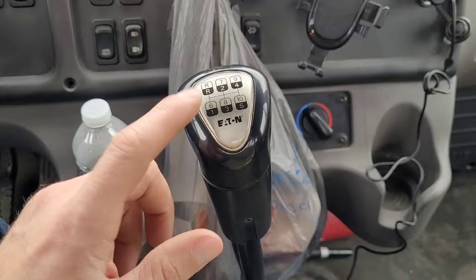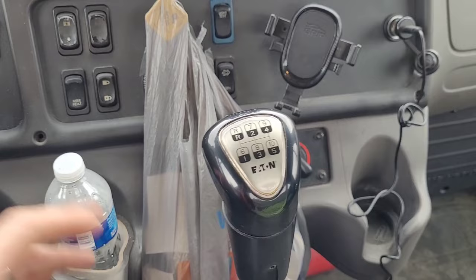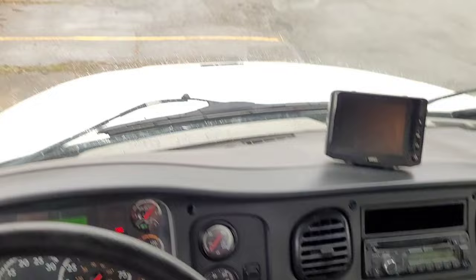I can't emphasize enough how important it is to memorize your gear pattern. In this video, this is a Freightliner truck with an 8 and 4, 10-speed transmission. The gear patterns, pretty much in all trucks, are listed on your gear shift — and usually somewhere else in the truck. In this one there's a sticker up above.